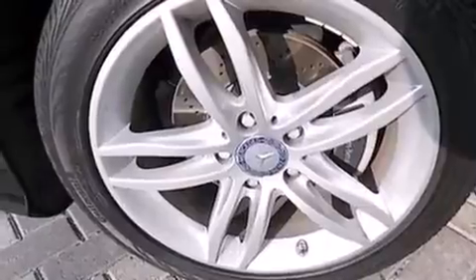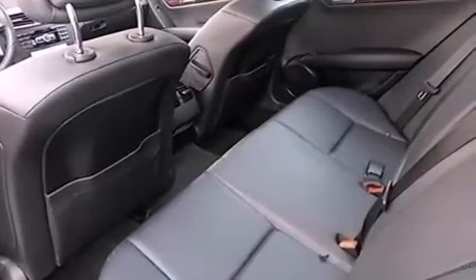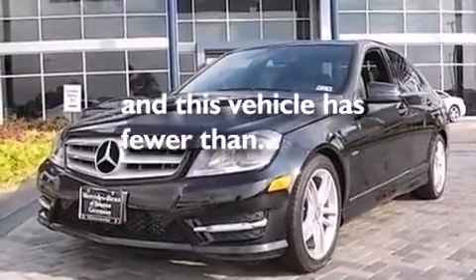Also included are an illuminated driver's side vanity mirror, rear seat childproof door locks, dual power seats, cruise control, and this vehicle has less than 28,000 miles.